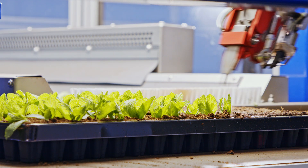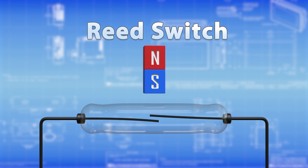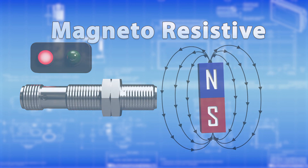But Hall sensors aren't the only variation. Other types include reed switches, that open or close circuits when exposed to a magnetic field, and magnetoresistive sensors, which change their electrical resistance in response to magnetic fields.